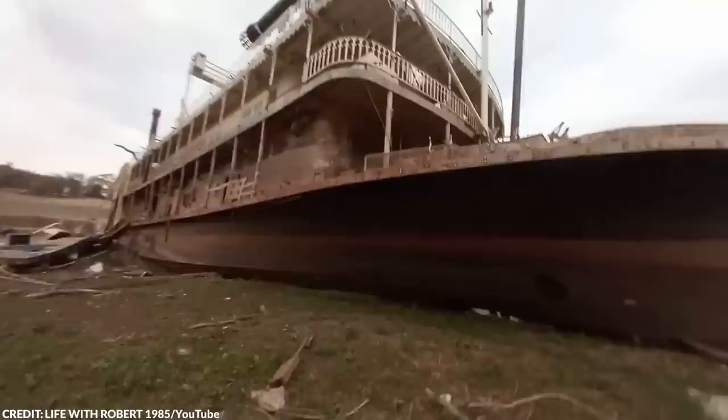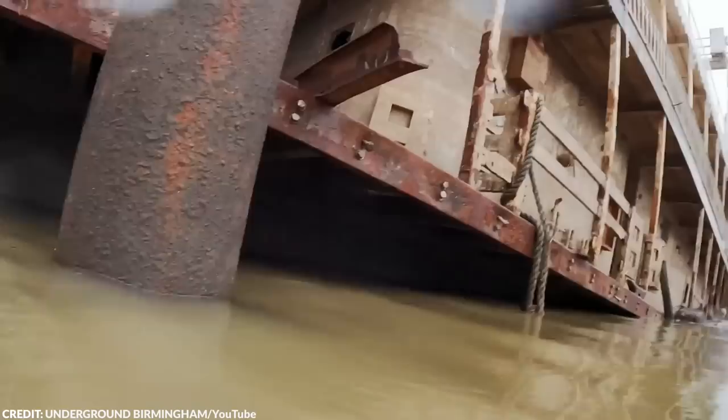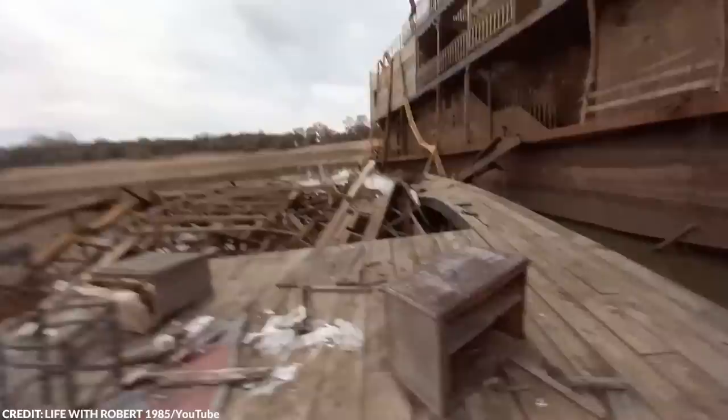The vessel isn't completely submerged, and it's still possible to see the third deck above the waterline. The areas above the waterline still retain their original white color. While exploring the Diamond Lady may seem exciting, it is an extremely dangerous idea. Firstly, the ship is stuck in wet and unstable mud — one wrong move and it could easily topple over. Secondly, it's hard to predict the condition of the ship's floors, which could be damaged, rotting, or otherwise unsound.